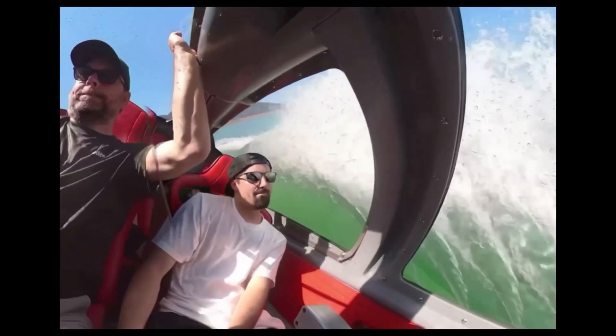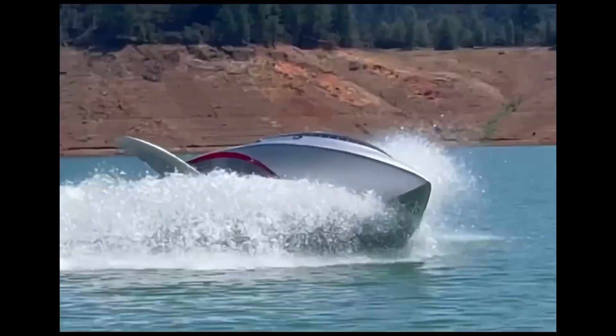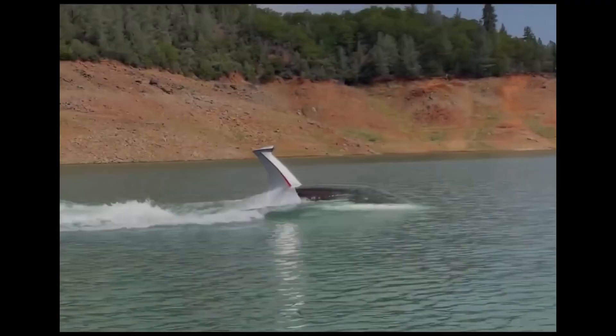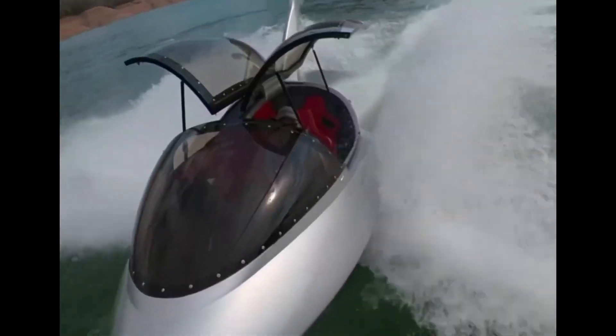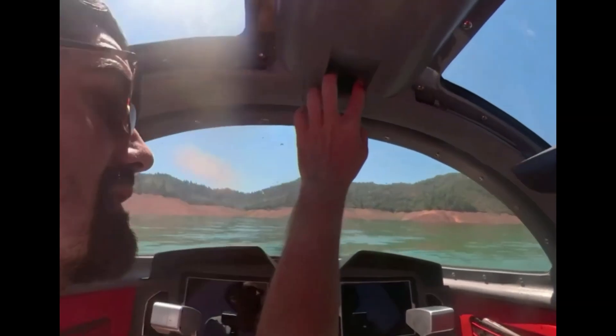The Jet Shark Fly also features a state-of-the-art sound system, LED lighting, and a range of customization options to make it truly unique. Whether you're carving through waves or cruising across the lake, the Jet Shark Fly is the ultimate waterborne thrill ride. With its unparalleled performance, style, and features, it's no wonder the Jet Shark Fly is making waves in the water sports world. Get ready to experience the rush of the Jet Shark Fly.